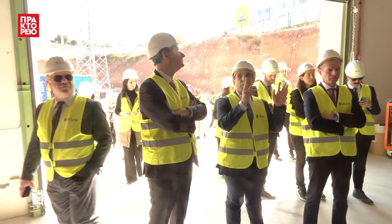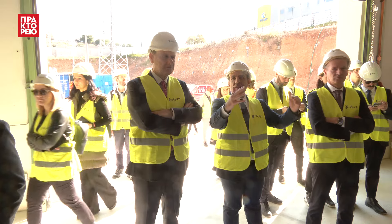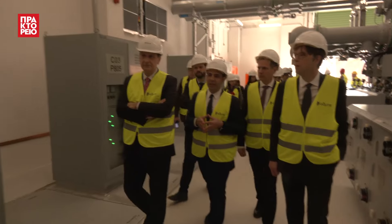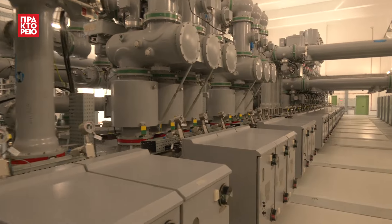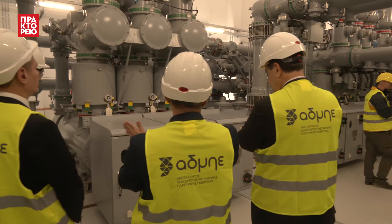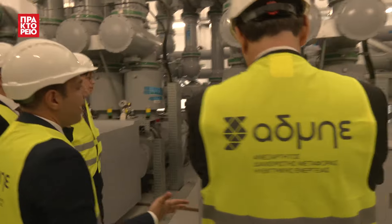Inside these tubes — all these tubes that are coming from the sides — are the lines or the electrical equipment that has to be on the outside. Resilience is something that we really value and use when we design our projects, something that extends many meters on the outside.